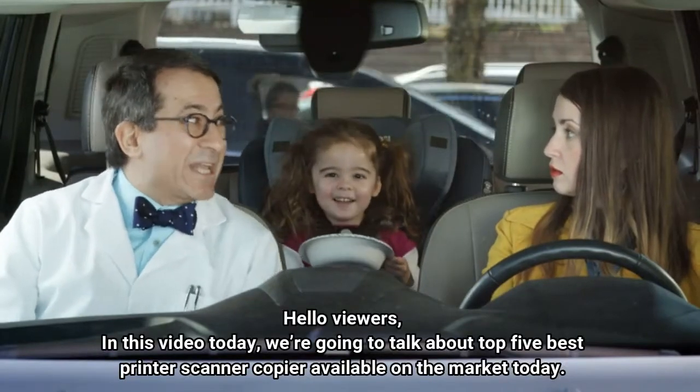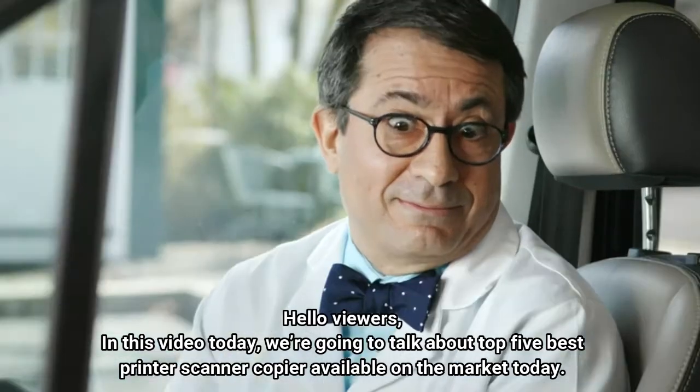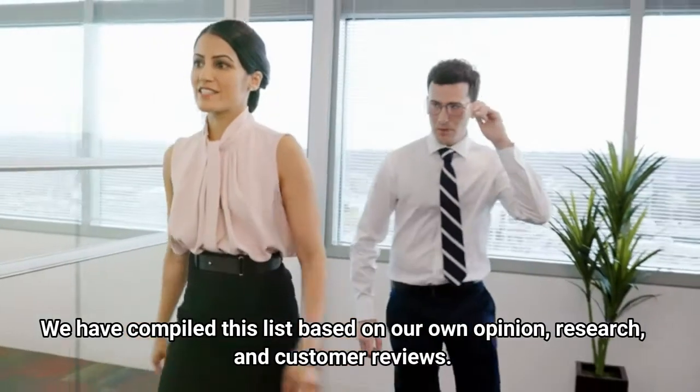Hello viewers, in this video today we're going to talk about the top 5 best printer scanner copiers available on the market today. We have compiled this list based on our own opinion, research, and customer reviews.